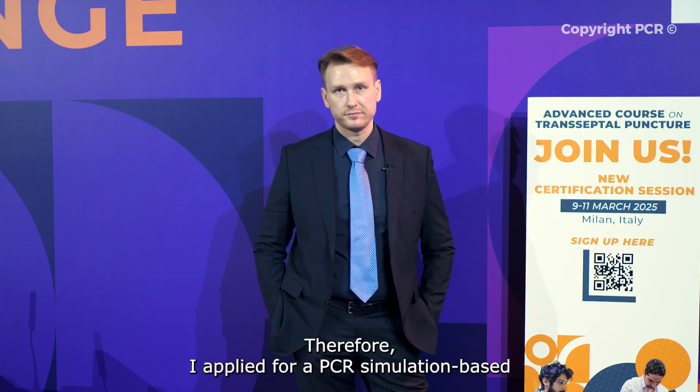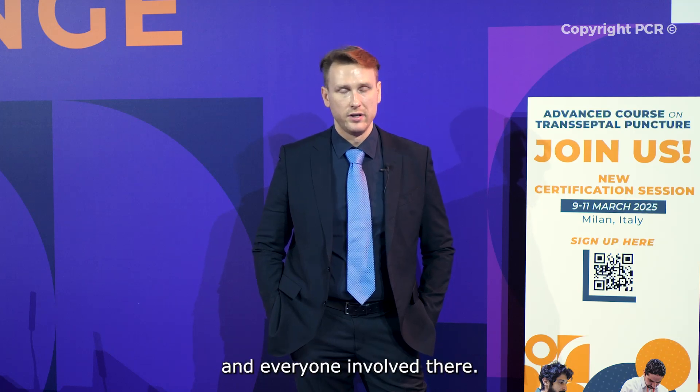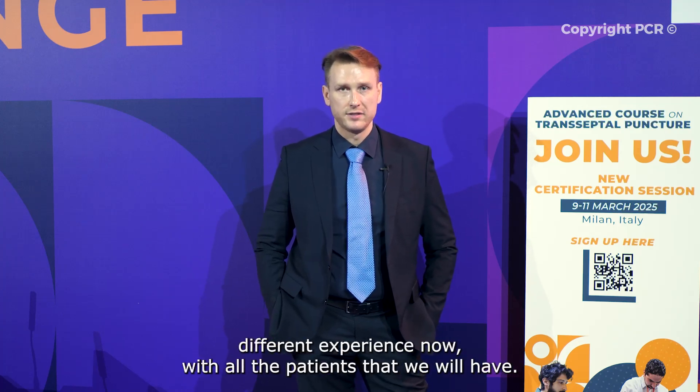I applied for a PCR simulation-based learning course on advanced transseptal puncture and I got really good feedback from the doctors and everyone involved there. Coming into the MitraClip program now, I believe it's going to be a really different experience with all the patients we will have.